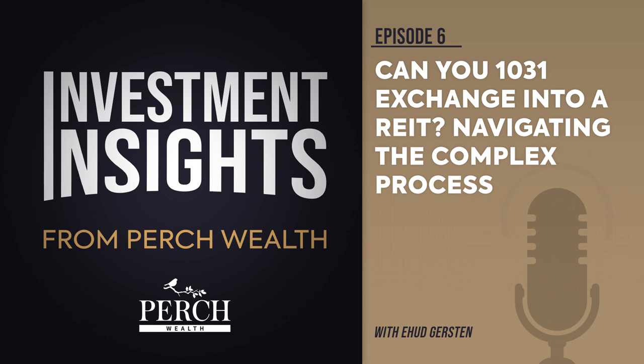For real property and DST investors, finding exit strategies can be challenging. However, the UPREIT structure offers a potential way for investors to increase liquidity and diversify their portfolios, although the process can be complex and take several years. It is worth noting that the benefits of the UPREIT structure may be outweighed by the inability to continue deferring capital gains tax liabilities through 1031 exchanges.